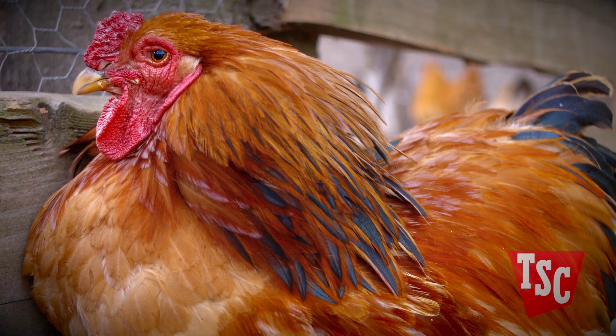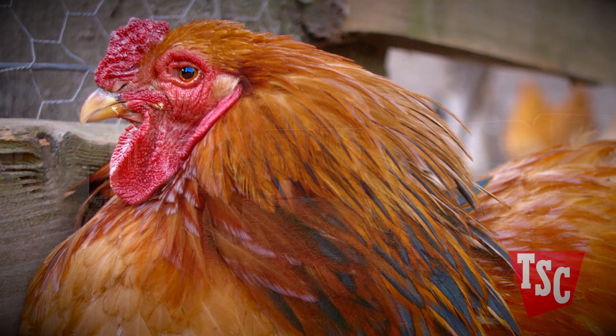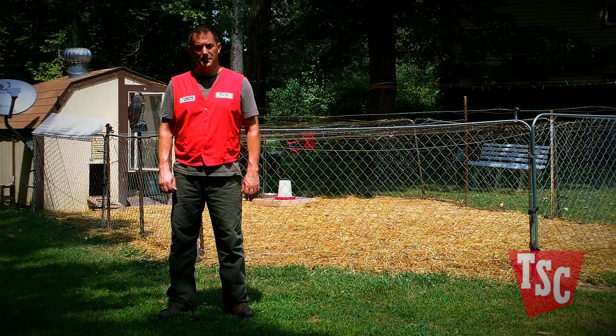Symptoms of Coccidiosis include birds that look dirty or unkempt, inactivity or weakness, pale combs or skin, lack of appetite, and bloody or yellow foamy droppings in severe cases.